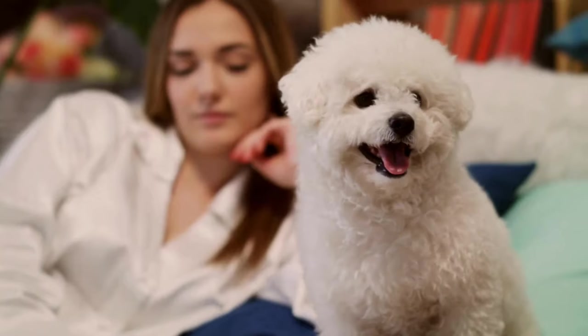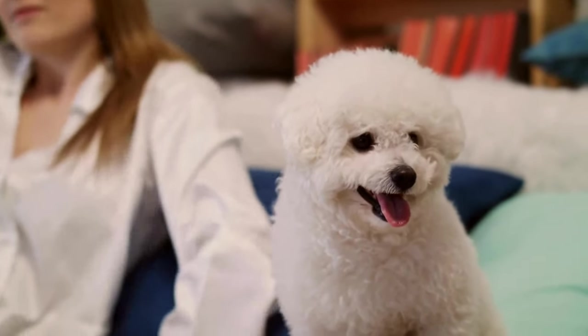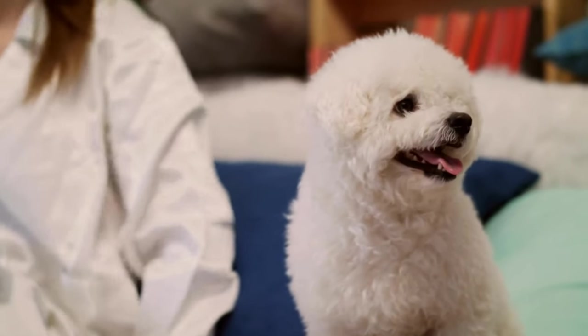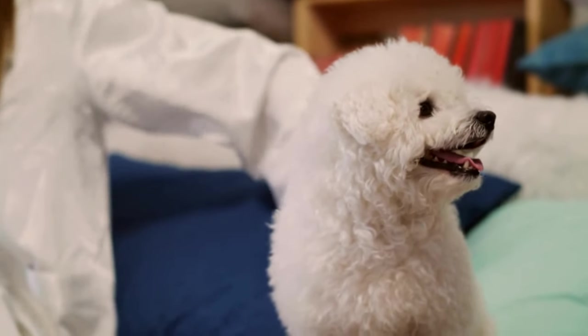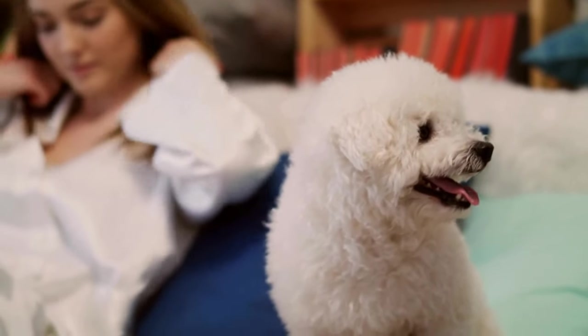When shyness continues through adulthood, it can create anxiety and all of the behavioral pitfalls that come with that condition. Skittishness can also develop when a Bichon is left to its own devices to tackle shyness throughout its early stages.